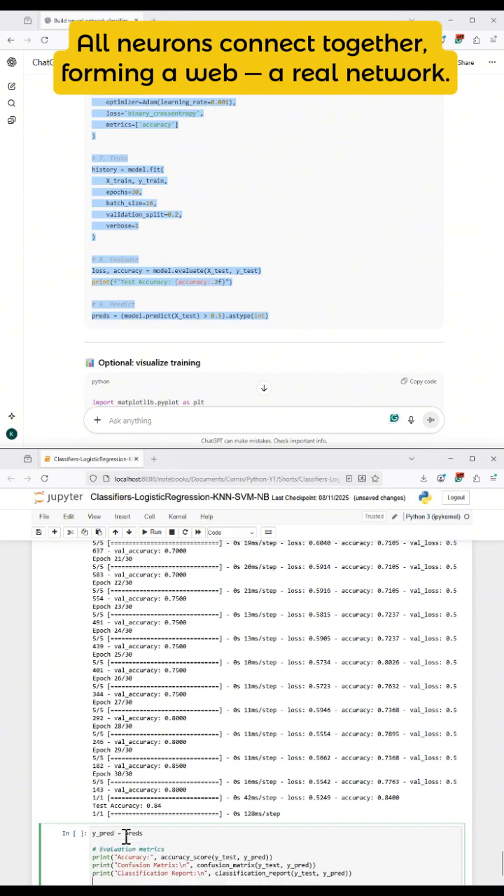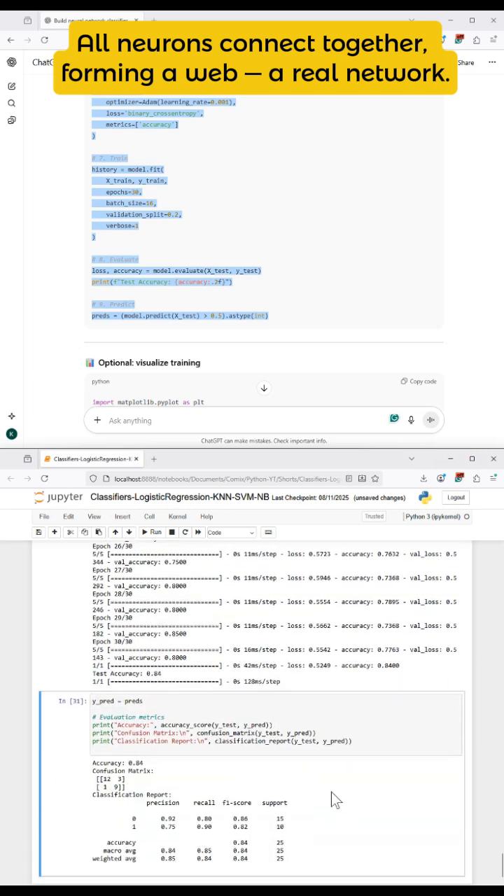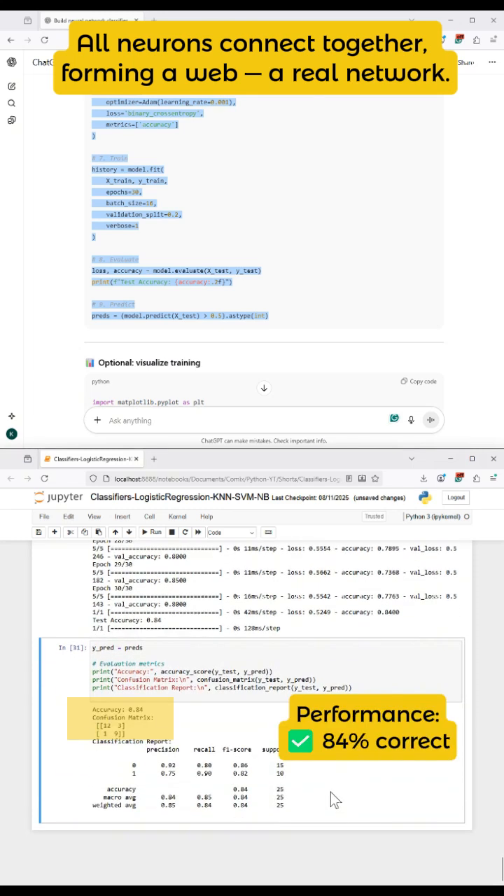And the paths connect? Yep. The layers are like levels of ramps. Marbles roll through them, bouncing around, until they land in one of the tins at the bottom. One tin says yummy and the other says meh.